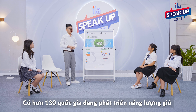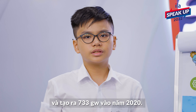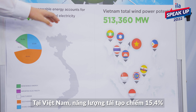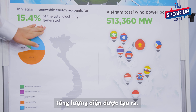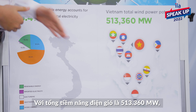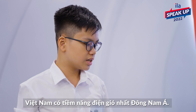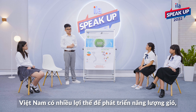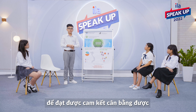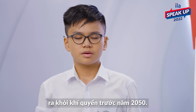There are more than 130 countries that are developing wind energy, generating 733 gigawatts as of 2020. In Vietnam, renewable energy accounts for 50.4% of the total electricity generated. With a total wind power potential of over 500,000 megawatts, Vietnam has the most wind energy potential in Southeast Asia. Vietnam has many advantages for developing wind energy, so we, the Chosen Ones, believe that Vietnam should make more efforts to maximize it to achieve the commitment of net zero emissions by 2050.